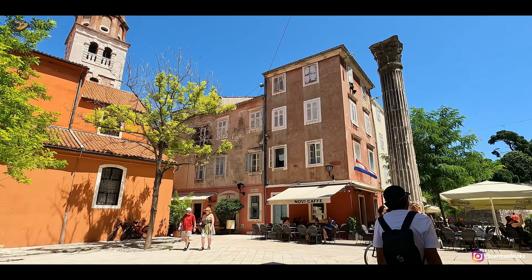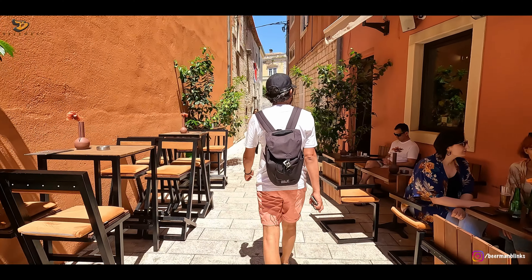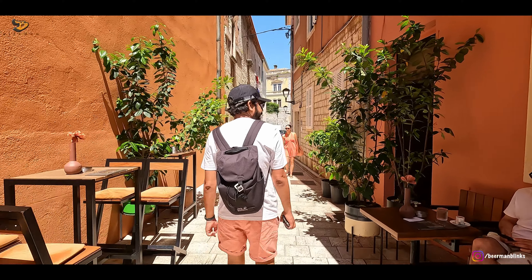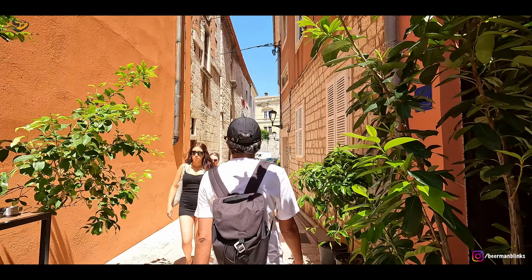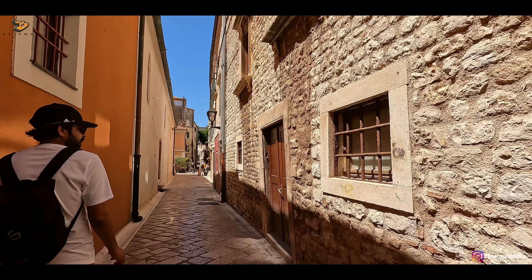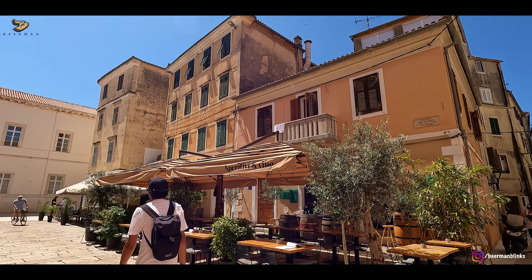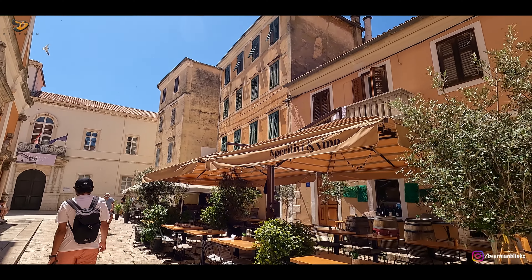Even though Zadar, like Dubrovnik and Split, has a rich Roman feel and history to it, Zadar is still a little more toned down than both cities. By the way, Zadar is also called Mini Split, but in my opinion it is a little calmer and cozier than Split.